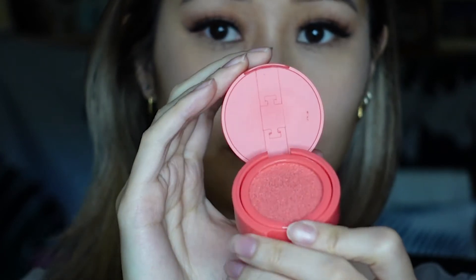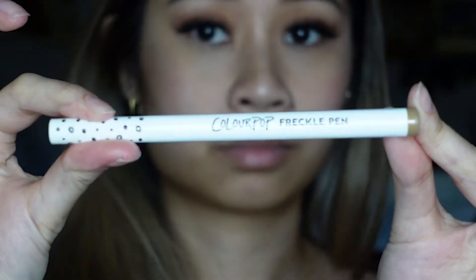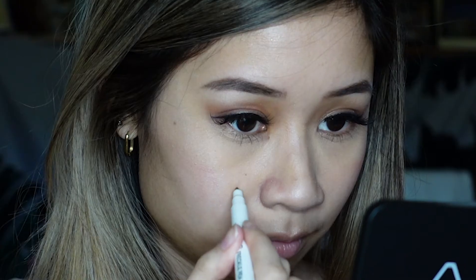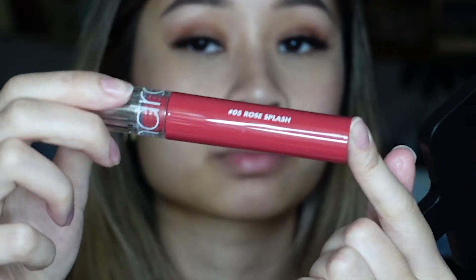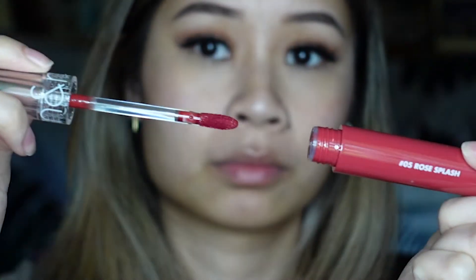I'm taking my Kaja cheek stamp, my all-time favorite. I like to blend it out with my finger so it warms up on the skin. Then using my Color Pop freckle pen to add some freckles. Going in with the ROM&ND Glassening Water Tint — such a pretty color. I'm only putting a little bit on just for that natural tint look, and it's actually very hydrating.